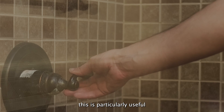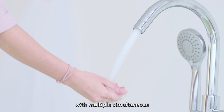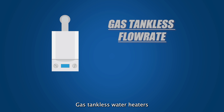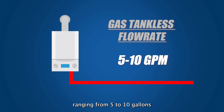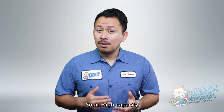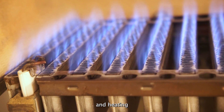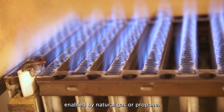This is particularly useful for homes with multiple simultaneous hot water demands, such as running multiple showers or appliances. Gas tankless water heaters can produce hot water with flow rates ranging from 5 to 10 gallons per minute or more, depending on unit size and design. Some high-capacity gas models can provide even greater flow rates thanks to efficient combustion and heating enabled by natural gas or propane.